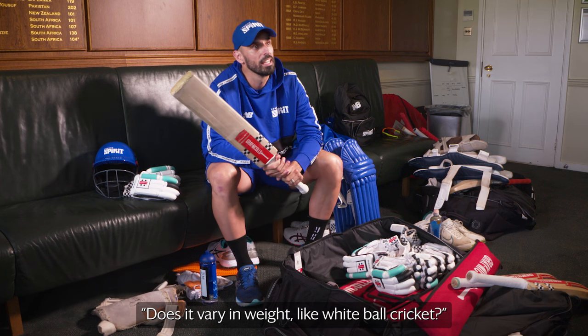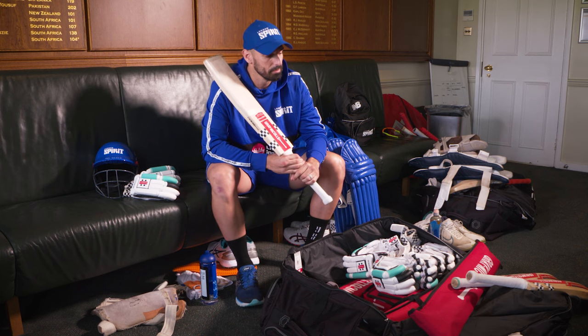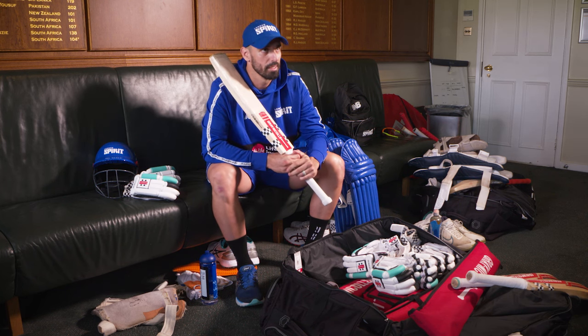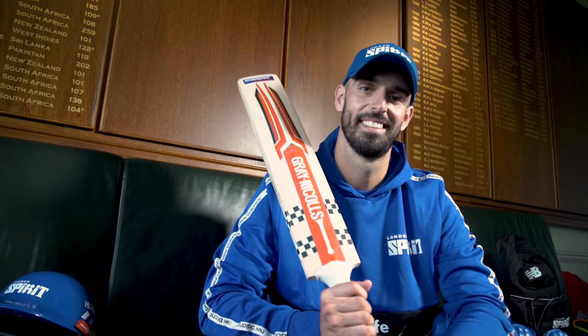And does it vary in weight for white ball cricket? No, I keep them all the same. Obviously wood can vary from time to time, but for me the handle is really important, and the pickup that the bat has. I try and keep it similar each time so it feels like I'm batting with the same thing each time.